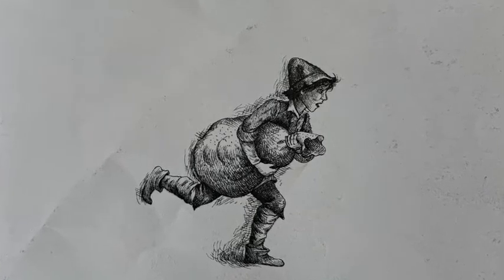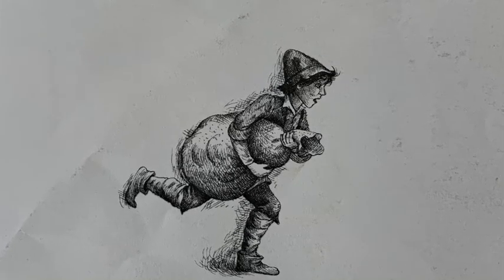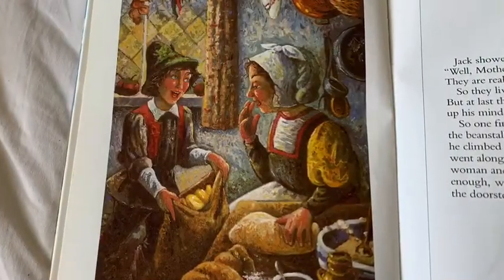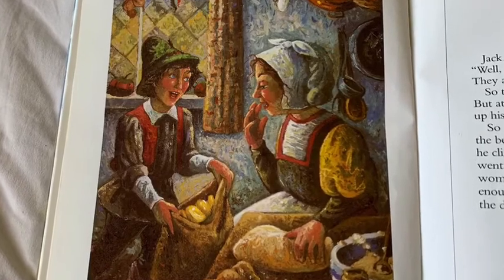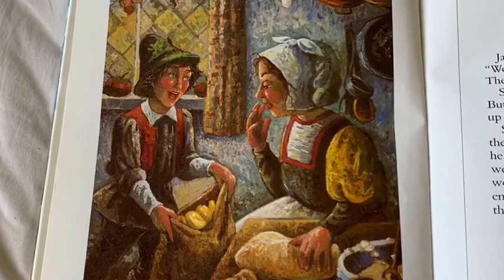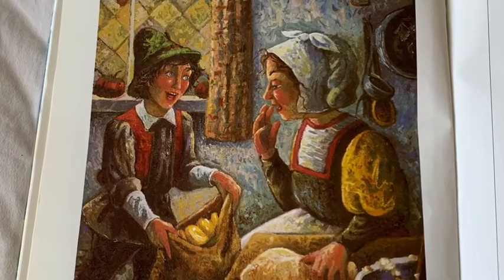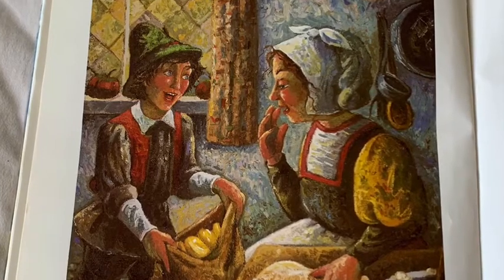When he reached the beanstalk, he threw the bag down into his mother's garden and climbed down after it. Jack showed his mother the gold and said: Well, mother, wasn't I right about the beans? They are really magical, you see. So they lived on the bag of gold for some time, but at last they came to the end of it, and Jack made up his mind to try his luck once more.